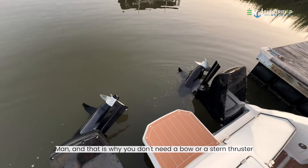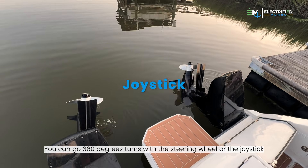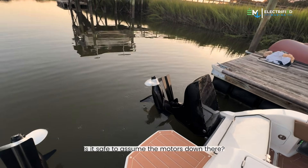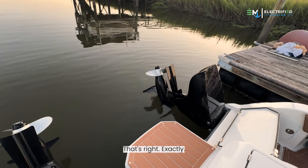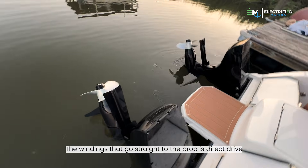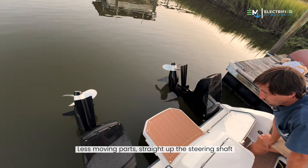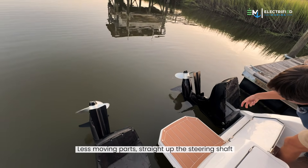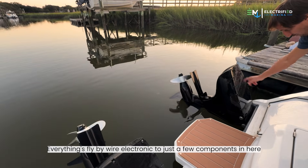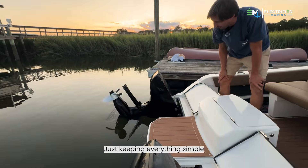And that is why you don't need a bow or a stern thruster — you can go 360 degrees with a steering wheel or the joystick. The pod on the bottom is pretty large — that torpedo is a good size. The motor is down there; it's a direct drive from the motor. The lower unit is the motor, the windings that go straight to the prop, direct drive. It gives you all that power, less moving parts, straight up the steering shaft. Everything's fly-by-wire, electronic, down to just a few components — the digital control unit and the relay — keeping everything simple.